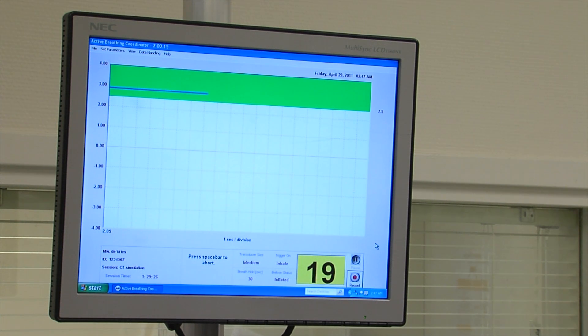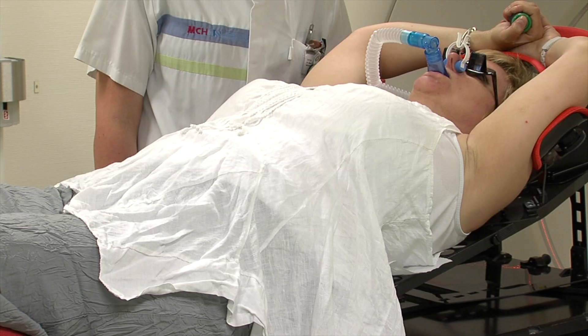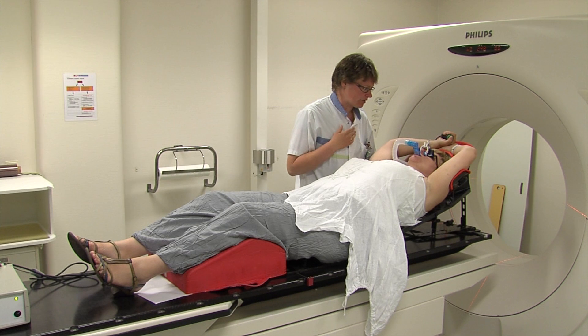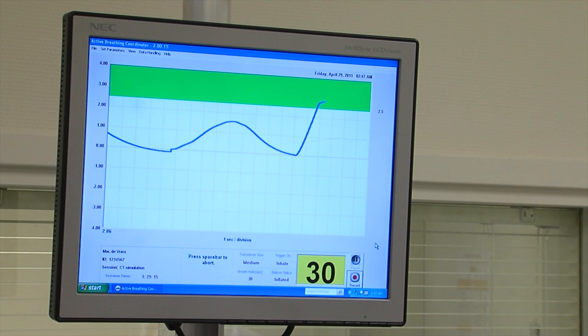In case of an emergency, or if you feel uncomfortable at any time, you can release the communication button. This will enable you, instantly, to breathe normally once more. If you are not able to take a deep breath, we simply try again. Nothing can go wrong, and the radiation therapist will keep an eye on you at all times.